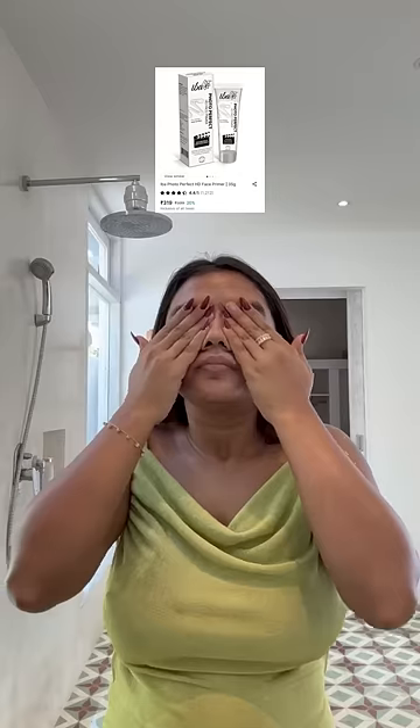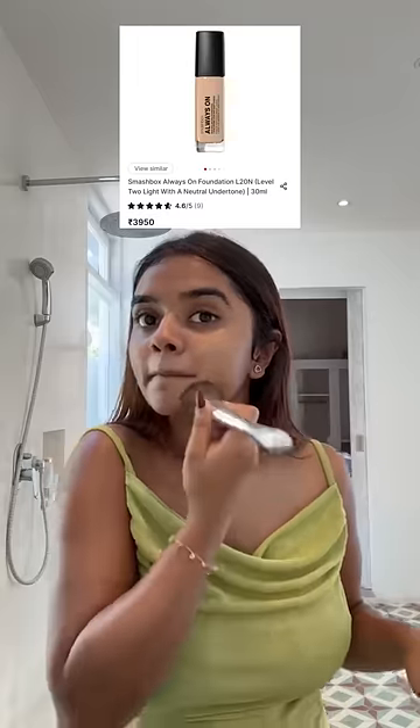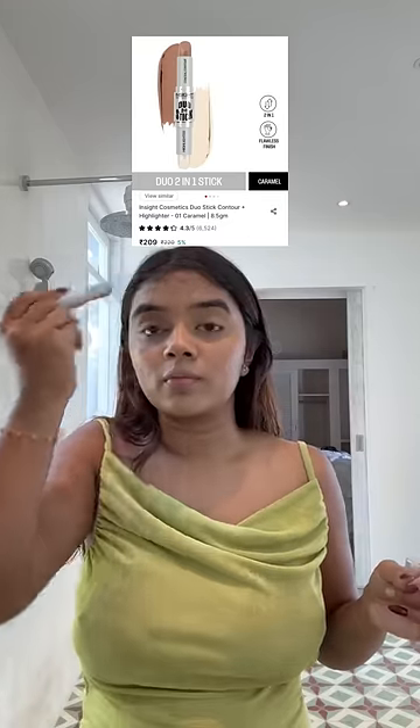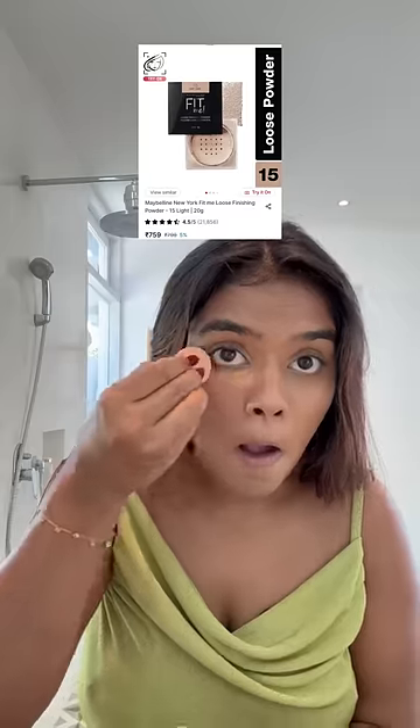Then I started with makeup. I've used primer and then a Smashbox foundation — it's a very good, very high coverage product. I've put it on the neck as well. Then I did a little contour because the face was just one shade and I wanted to add color. Then I set it with loose powder.